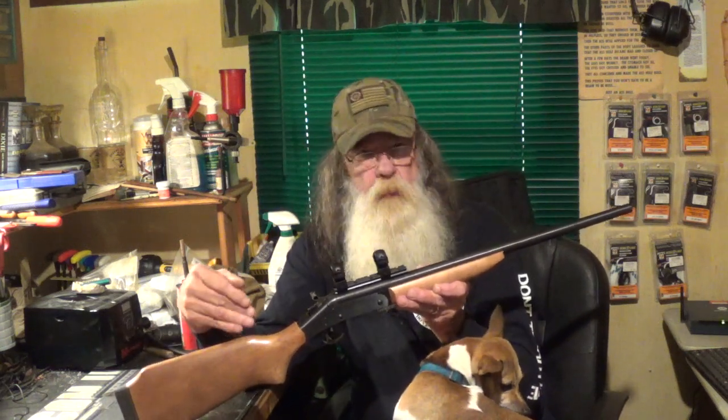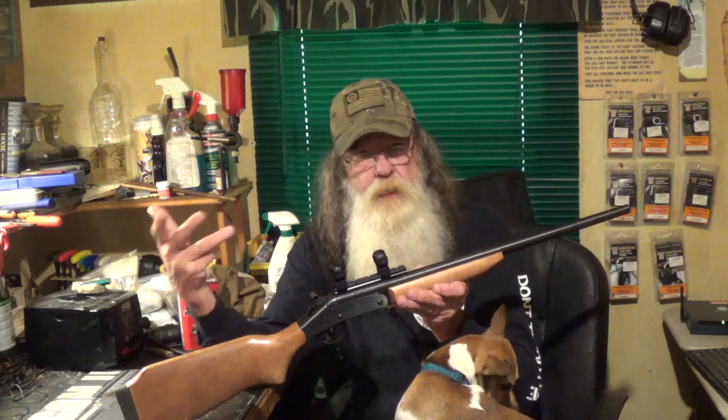They changed hands several times. The last acquisition was part of Marlin, and then Remington bought Marlin — in my opinion, pretty much ruined both brands. But anyway, if you can find one, pick it up. They are plain, they are simple, not the most accurate gun in the world probably, but they will get the job done.